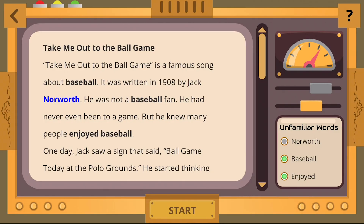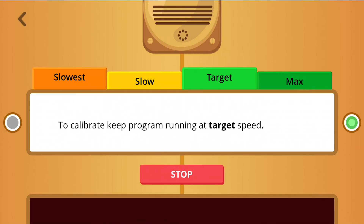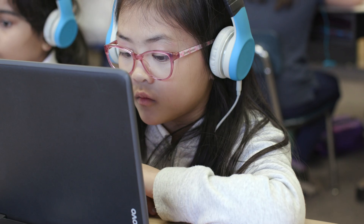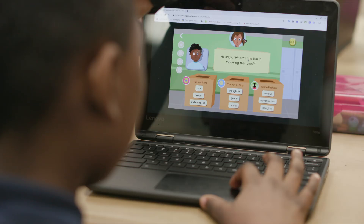But he knew many people enjoyed baseball. If you're a very fast reader it will help you progress. If you're too fast a reader it could help you slow down a little bit and understand cause and effect, character traits, and a lot of other things.